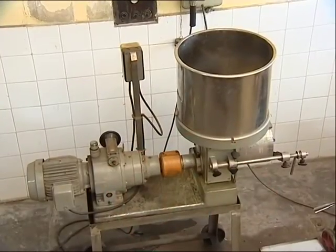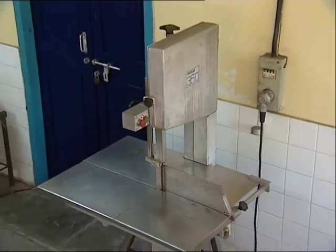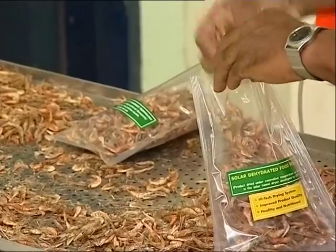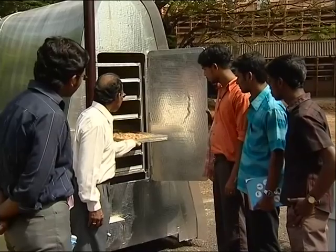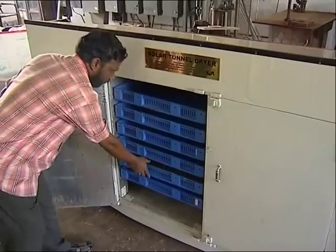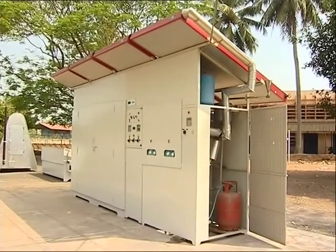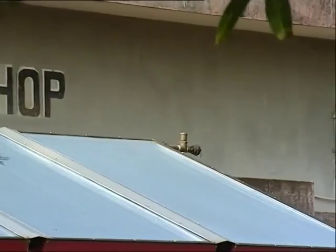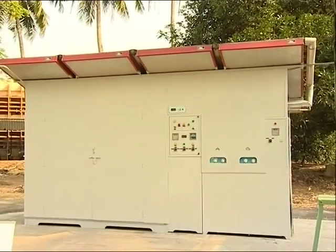The engineering division also has significant contributions in the field of processing engineering equipment. Dry fish has an important market both within the country and abroad. This includes five variants of high-capacity, low-energy solar dryers. An eco-friendly solar tunnel dryer with electrical and LPG backup has also been designed and developed by this division, featuring an efficient heat absorbing and utilization system.